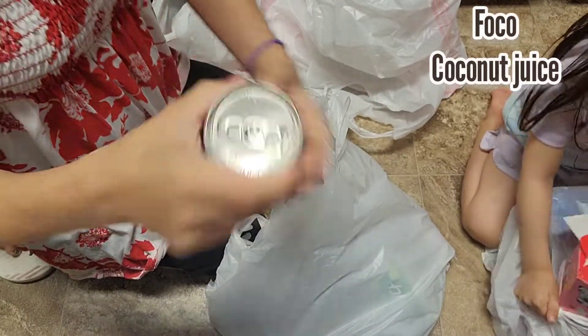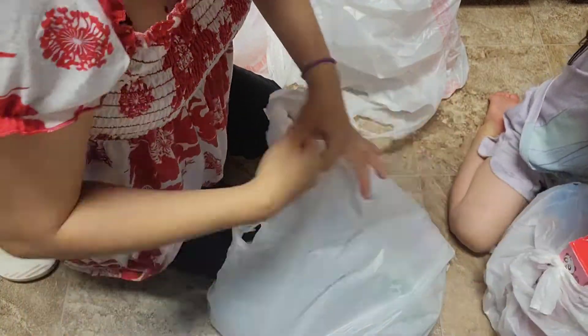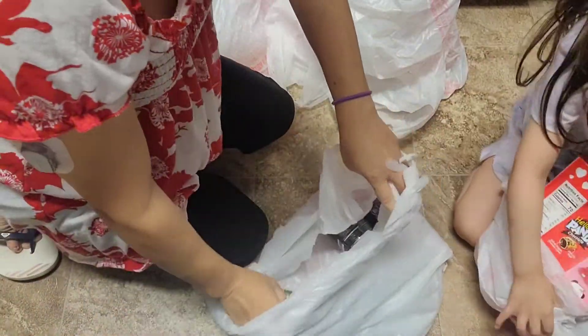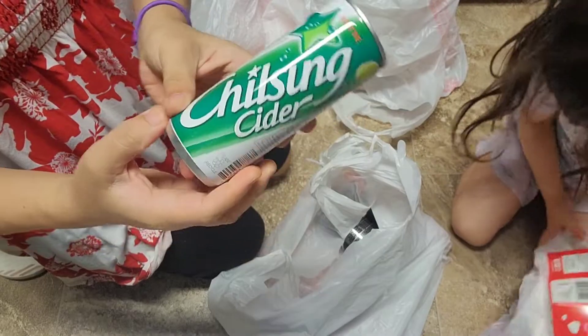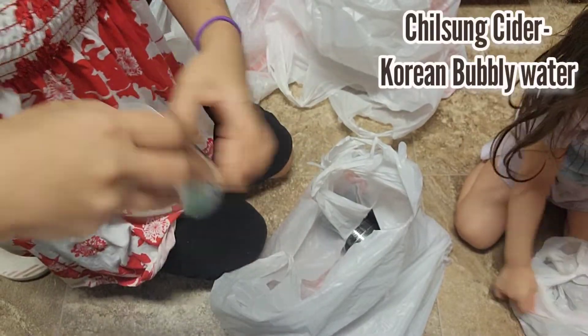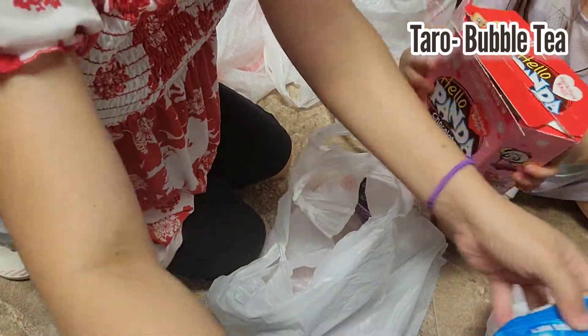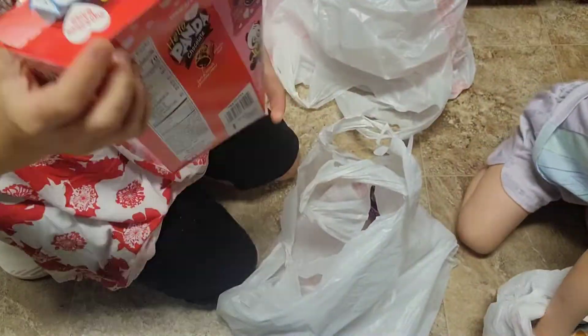Then this coconut water from Fuku — I bought four of them because hubby likes to drink it. And it's Chilsung Cider, one of the new products I found at the Asian store. Next is this taro bubble tea.